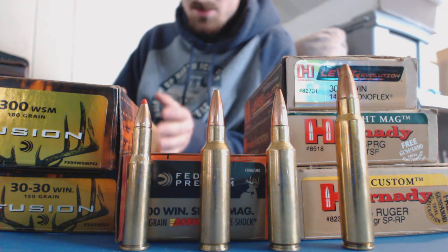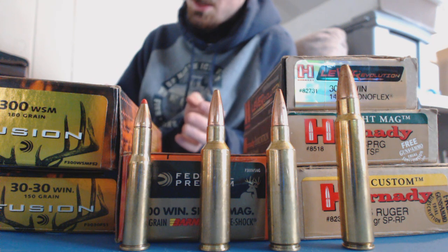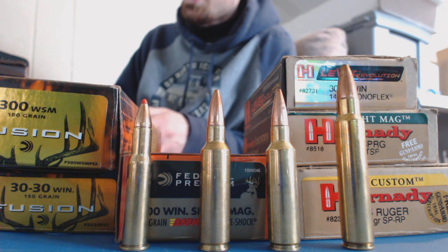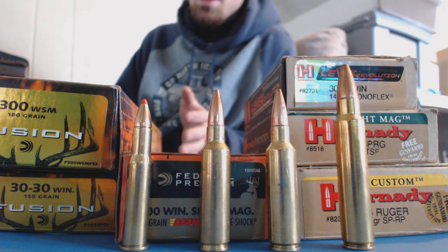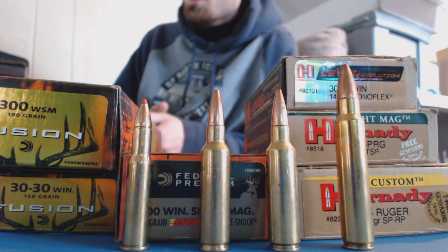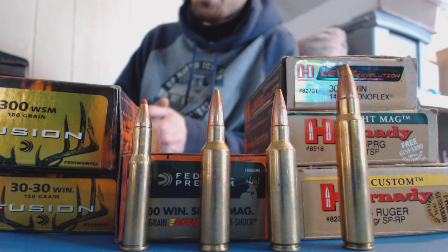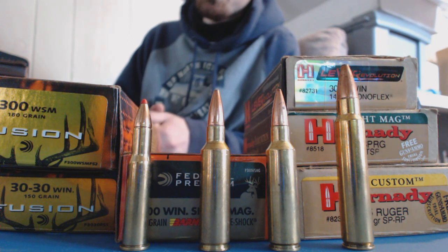Right off the bat, if you like a certain bullet that I don't mention or I think there are other bullets that are better, that doesn't mean your bullet isn't fine and won't kill deer - you can kill a deer with anything. But I have used them all and there's a reason I choose what I choose. As far as regular bullets go, I pretty much have one choice I always go to: the Hornady Boat Tail Spire Point.